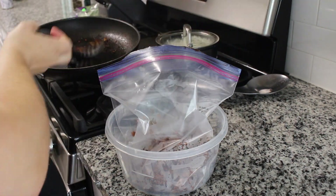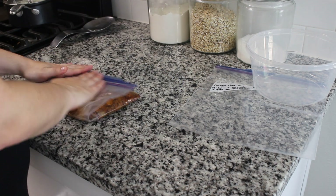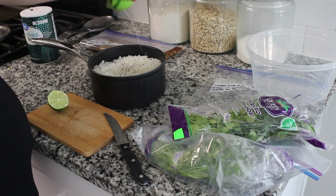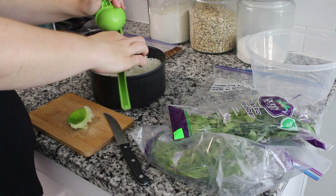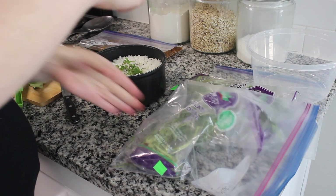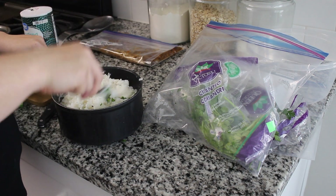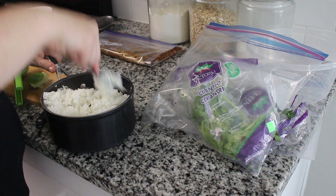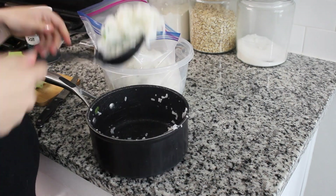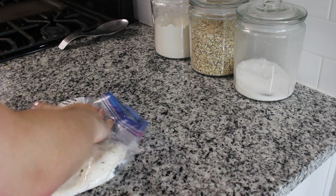We ended up serving this with crunchy taco shells and all the yummy taco toppings — it was so good. We had it with a side of cilantro lime rice. To make it: take the cooked rice, add salt and pepper, squeeze the juice of a fresh lime over it, add cilantro — you don't need a ton for a lot of flavor — and mix it all together. You can also add garlic for additional flavor. Put that into its own Ziploc bag. To reheat, microwave with a little bit of water. For the ground beef, just thaw overnight in the fridge and reheat in the microwave.